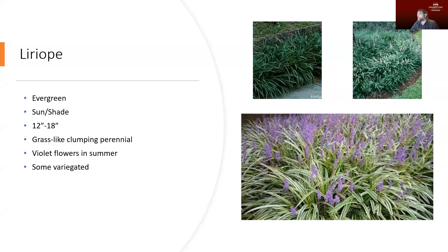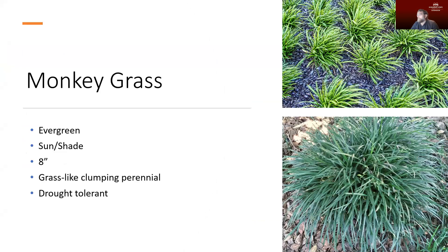Liriope doesn't tend to spread, so it works really well as a border plant and ground cover. Similarly, monkey grass is in that same group of plants — very grass-like and clumping, very tolerant of drought. If you have an area in your landscape where you can't get water out to it, it's going to work well. It won't fade in winter, it'll stick around, and it tends to be a little shorter — about eight inches — but works well placed in a bed underneath trees or to complement other plants.